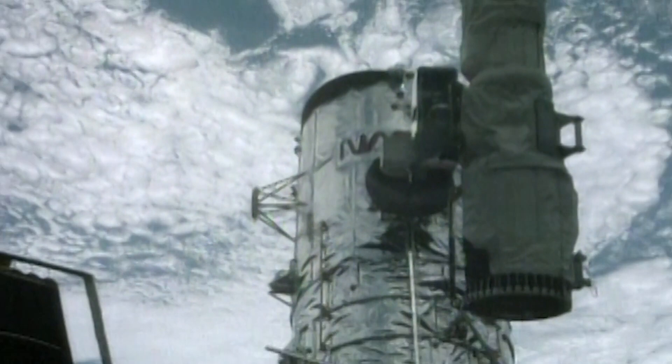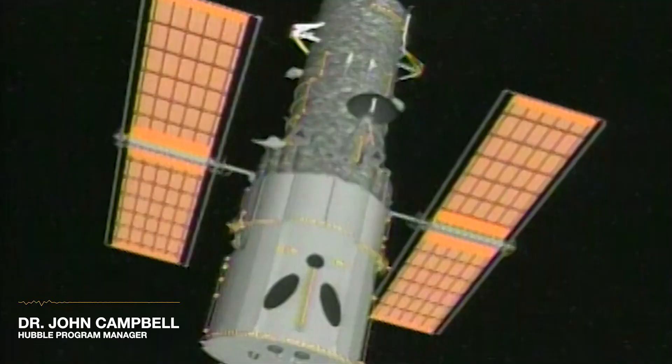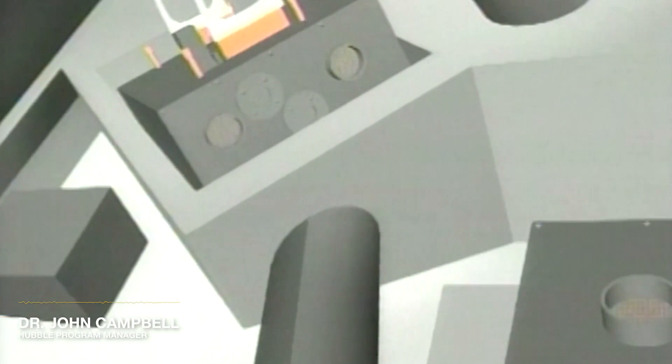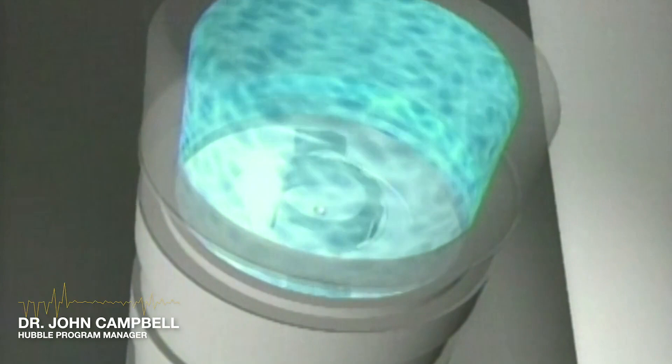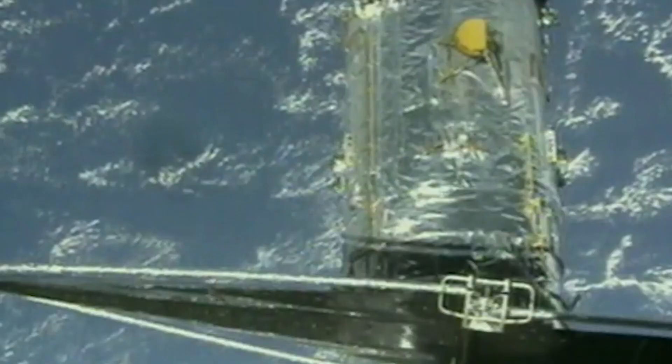However, without warning, Hubble's gyroscopes began to fail over a year before servicing mission astronauts were scheduled to launch. The gyros, of course, are required for the science mission — required for the extremely accurate pointing. We've honed in on a wire that is broken, and we think that is the reason why the gyros have failed. Hubble needed three gyroscopes to continue to do science, and by April 20th, 1999, that's all Hubble had.